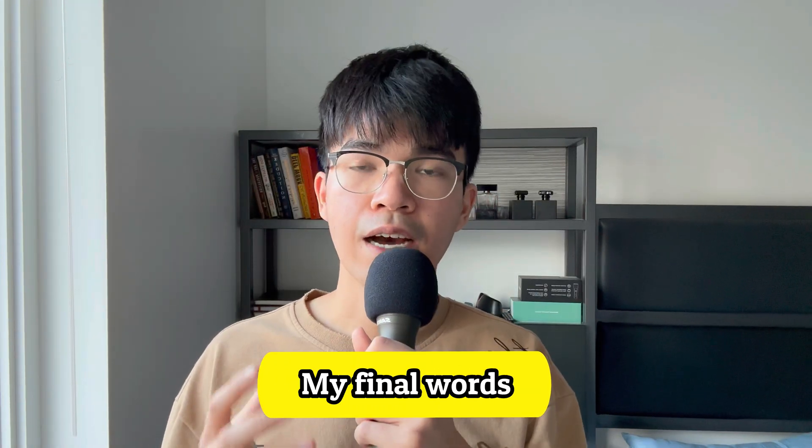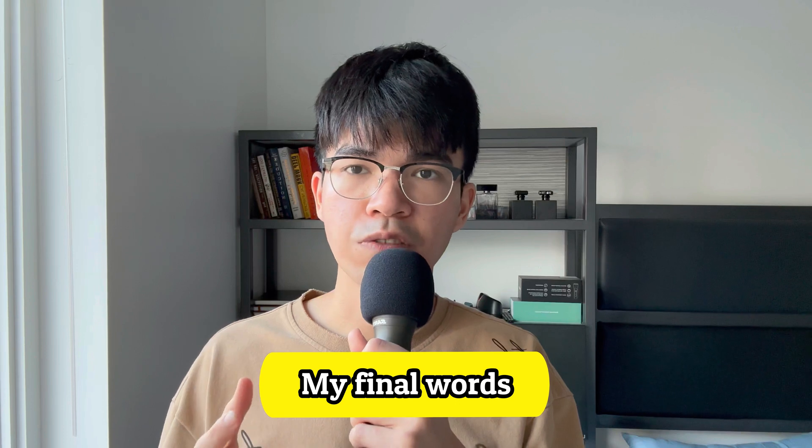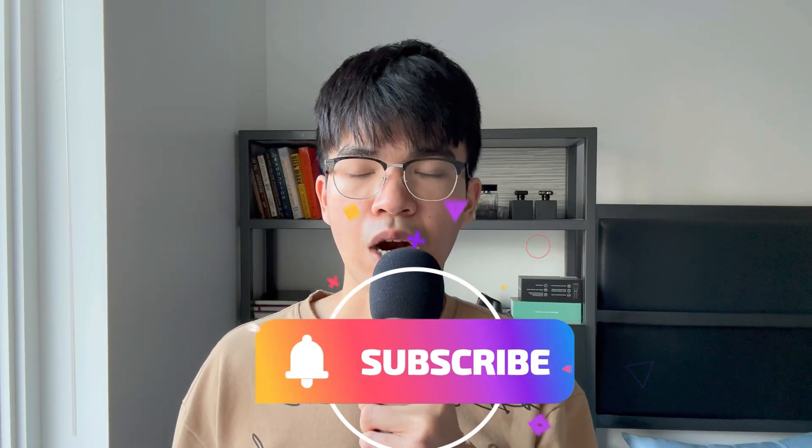And there you have it — these are the 5 projects that I found useful for a Python developer. However, it doesn't matter how many project ideas I give you; if you are not willing to put in the work, you won't see any results. So stop watching videos and start building something. That's it for this video. I hope you enjoyed it. If you like the video, please like and subscribe — that supports the channel a lot. And I will see you in the next video. Peace!